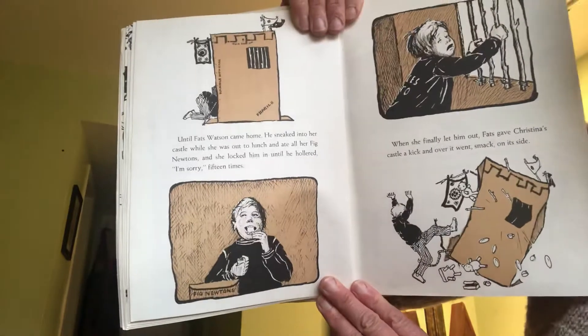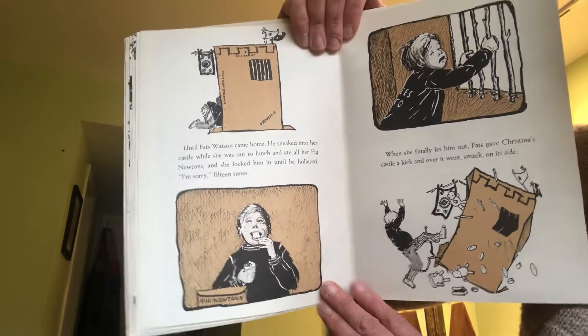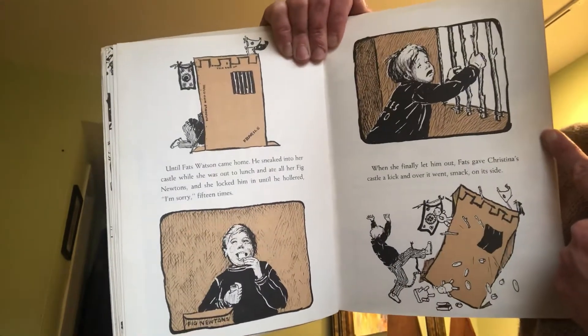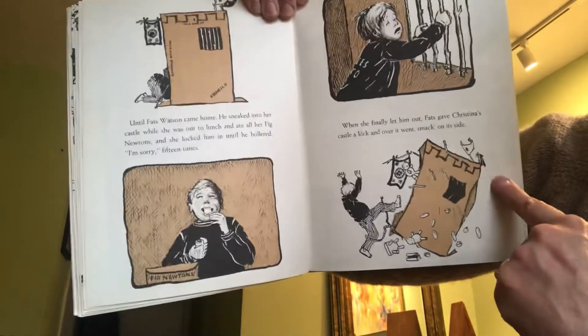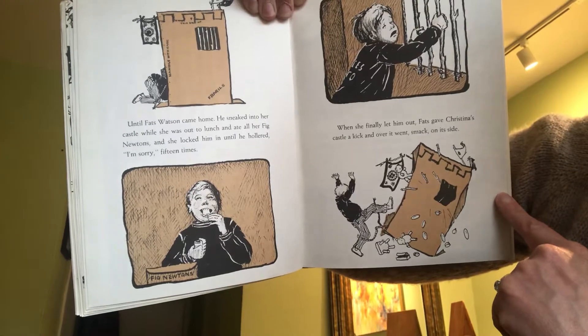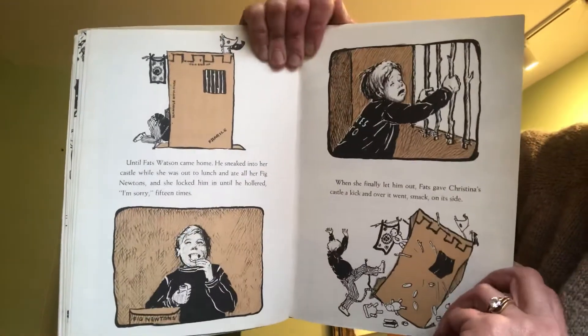Until Fats Watson came home. He sneaked into her castle while she was out to lunch and ate all her Fig Newtons. And she locked him in until he hollered "I'm sorry" 15 times. When she finally let him out, Fats gave Christina's castle a kick and over it went, smack on its side.